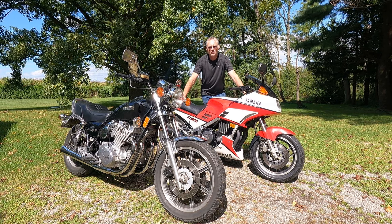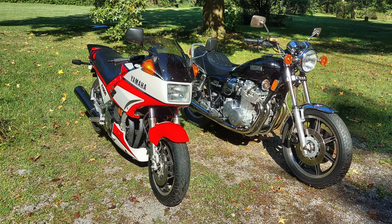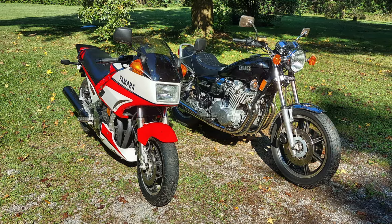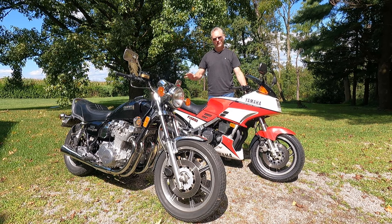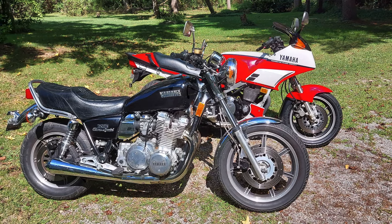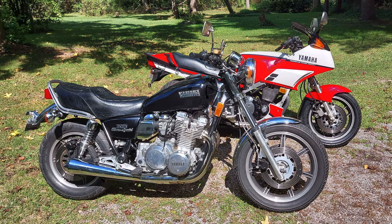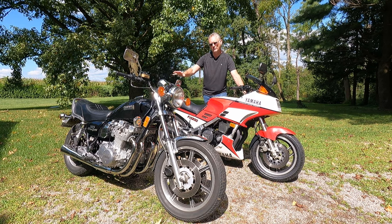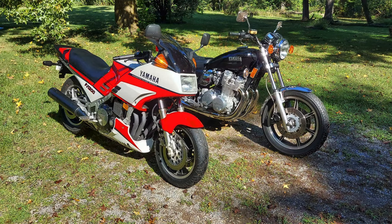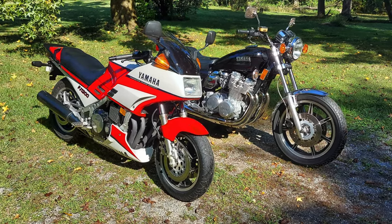Hi and welcome to this episode of John's Motorcycle Rescue interview. Today I'm really excited to be looking at two classic big bore Yamaha motorcycles. We'll be looking at the evolution of Yamaha's big bore air-cooled four-cylinder motorcycles between the late 70s when the XS1100 debuted and the mid 80s when the FJ1100 and FJ1200 were introduced.